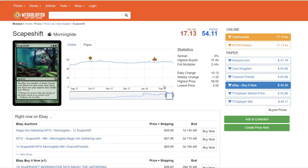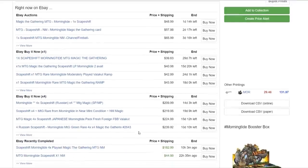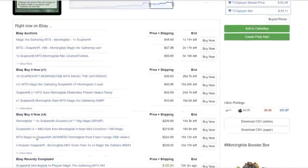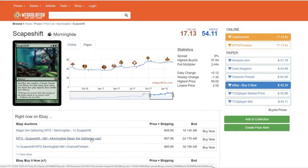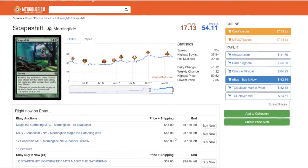The next card that just recently breached the $50 mark, since Hour of Devastation, is Scapeshift. Scapeshift is used quite heavily in Modern format — we've already seen some Jace-Shift decks, where Scapeshift is splashing for Jace. You have cards like Anger of the Gods to help protect Jace, and ramp to get that turn-3 Jace, which is a lot more powerful than turn 4. Scapeshift is one of the very few cards in Modern that has not seen a reprint in any Masters set, even Iconic or Eternal Masters. I think this one is going to be a shoe-in for Masters 25.